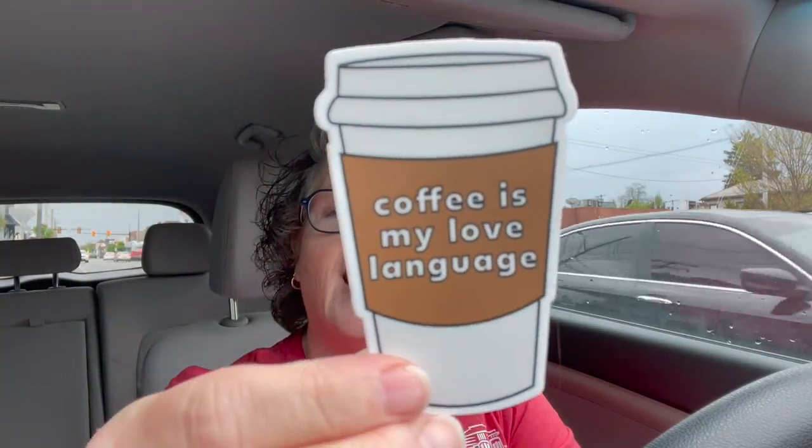They also had some really neat stickers which I'm obsessed with, and this one says coffee is my love language. It's very true. So we're running errands today. I thought I would bring you along. It is Saturday, it's 11:30, I just kind of relaxed this morning.